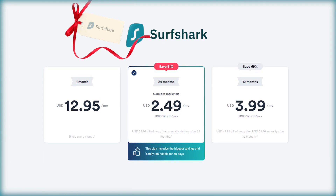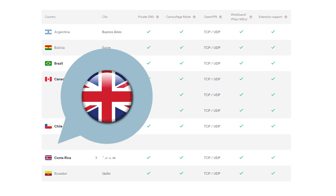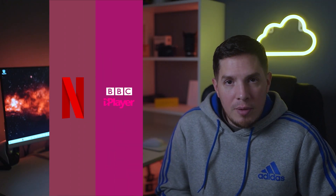My third recommendation is Surfshark, a great low-cost VPN that's especially worth considering if you're planning on sharing your VPN with your family, because it allows an unlimited number of simultaneous connections. Aside from servers in Turkey, Surfshark has server presence in dozens of countries including the US, UK, and Australia, meaning you can use it to unblock region-locked content from almost anywhere — including Netflix and BBC iPlayer.